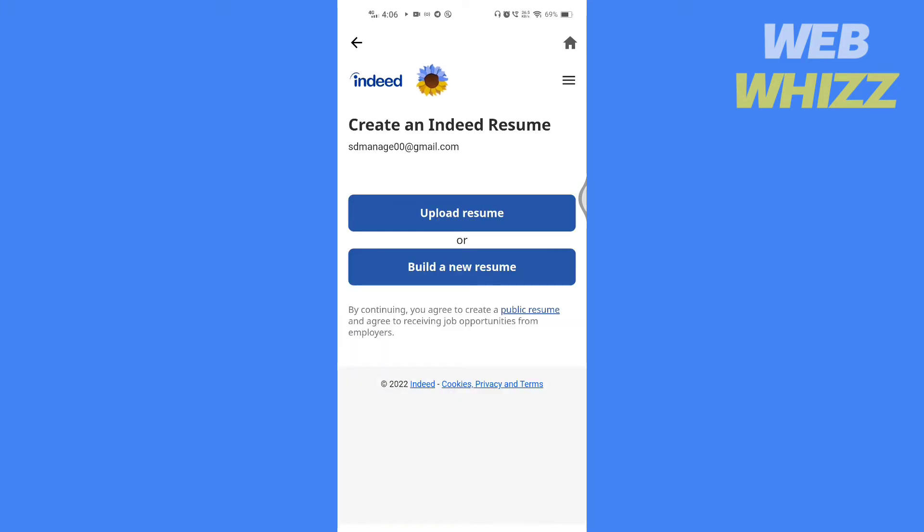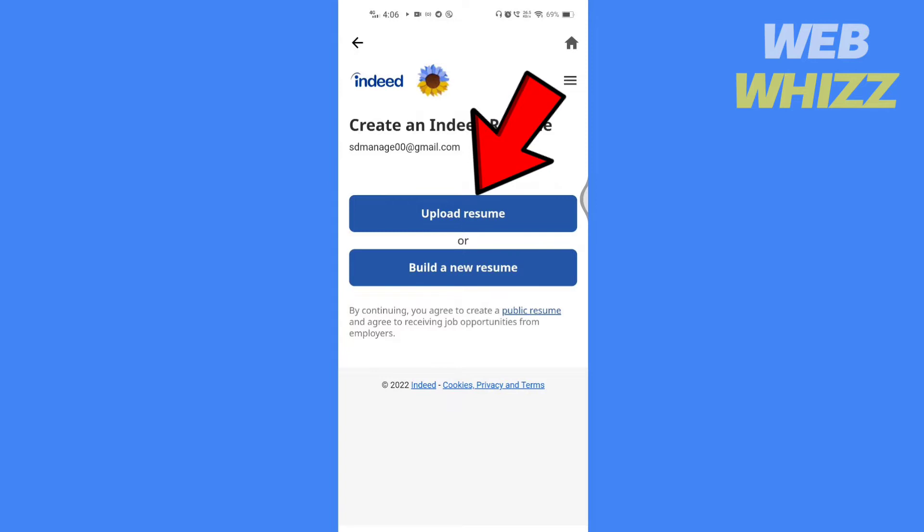You will get two options: upload resume or build a new resume. If you already have a resume or CV, tap on upload resume.